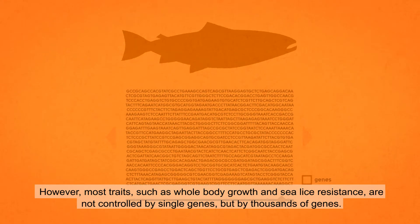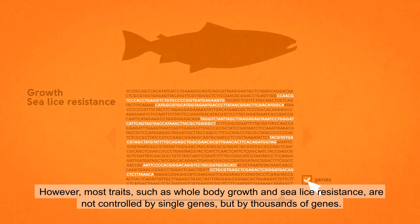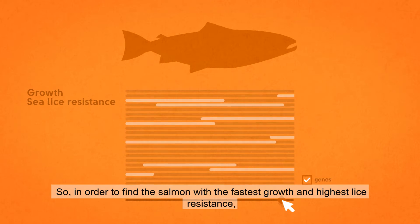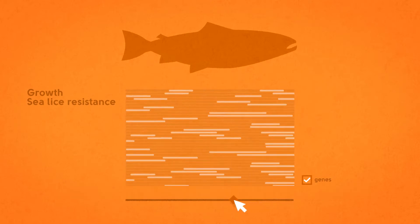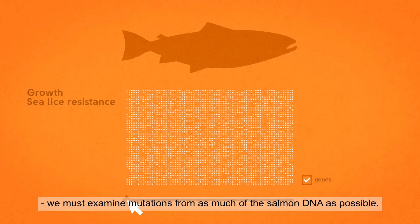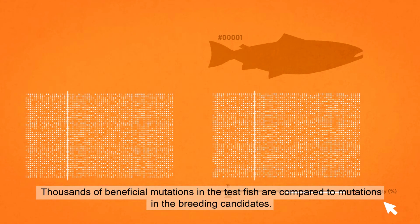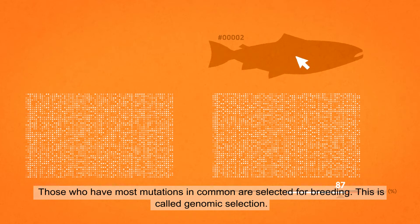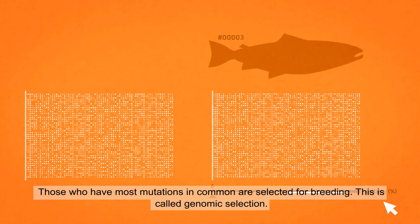However, most traits such as whole body growth and sea lice resistance are not controlled by single genes but by thousands of genes. So, in order to find the salmon with the fastest growth and highest lice resistance, we must examine mutations from as much of the salmon DNA as possible. Thousands of beneficial mutations in the test fish are compared to mutations in the breeding candidates. Those who have the most mutations in common are selected for breeding. This is called genomic selection.